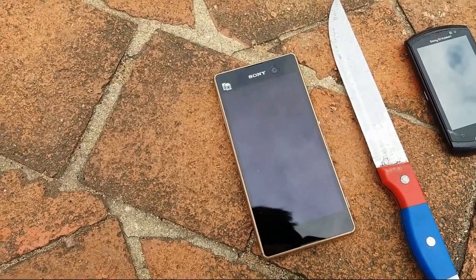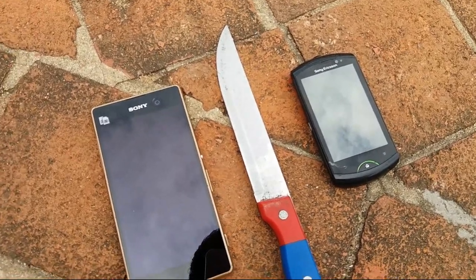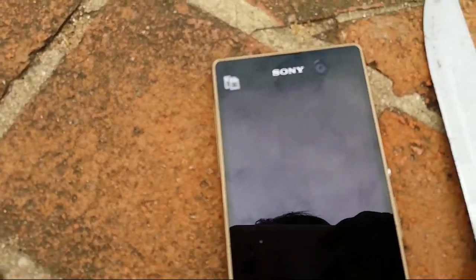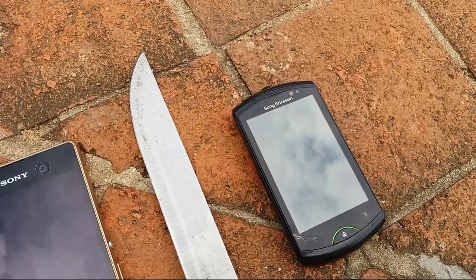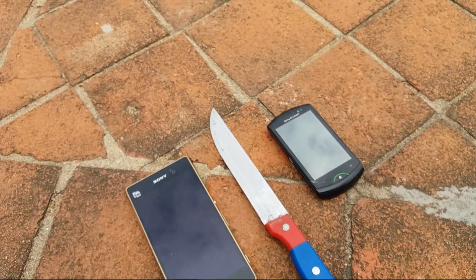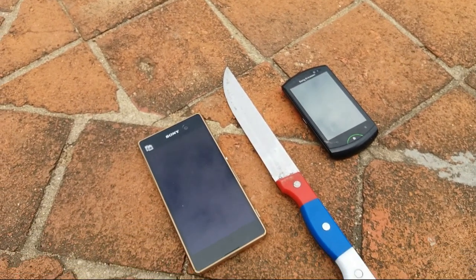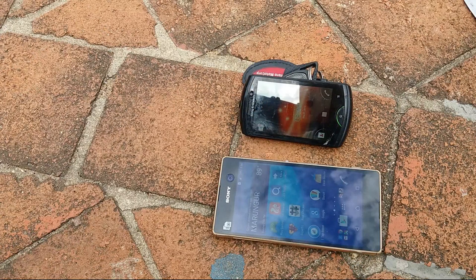Hi guys, welcome to TF Test Channel. Today I am checking the Sony Xperia M5 and the Sony Ericsson. I will be doing a kind of fun test to see which is the best phone - Sony Xperia or Sony Ericsson.